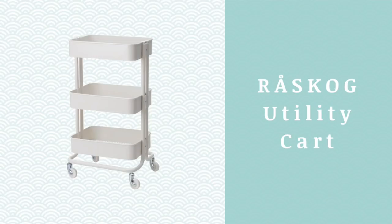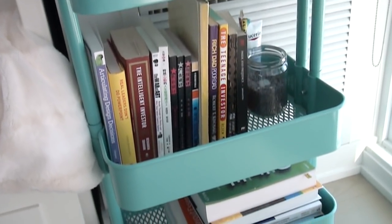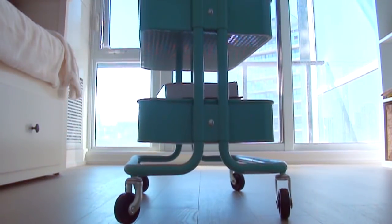Next we have the Raskog utility cart. I got it as a bedside table because I thought it would look good beside my bed — and it actually does. I got it in my signature minty teal color, which is very vibrant in reality — a bit too colorful for my taste, but there's nothing a filter can't fix. It's a really good storage piece; right now it holds all my books. The wheels are very smooth and you can trust it with heavy items. In the future I could repurpose it for the bathroom for toiletries, toilet paper, or cleaning products. If you can't find any use for it, you can always resell it — it's a popular item. It currently retails for $34 on the IKEA website, whereas I paid over $60 for it two years ago, so it's a great time to buy.